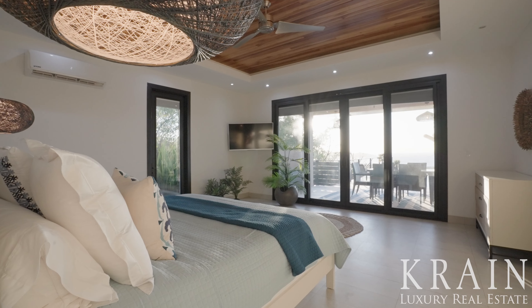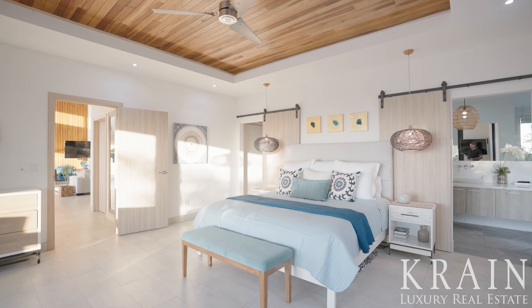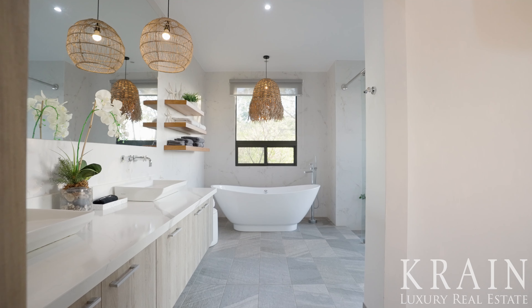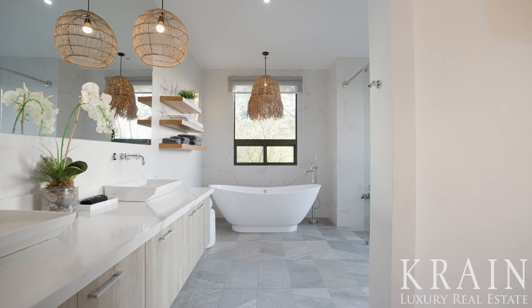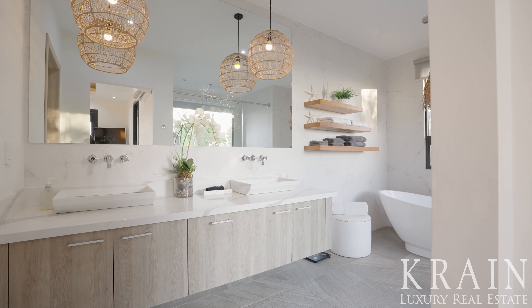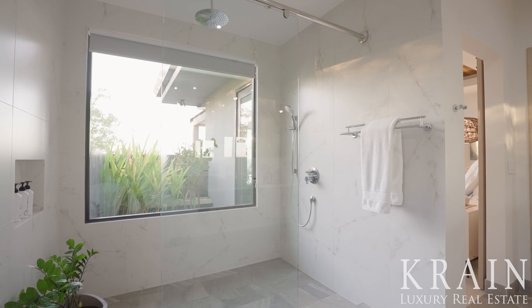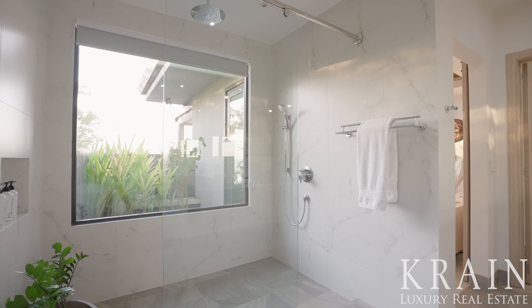The principal bedroom features those same striking ocean views and sliding glass doors to the balcony, with antique coffered ceilings. The principal bathroom is an eye-catcher with its calming neutral hues, elegant dual vanities, a classy stand-alone soaking tub, and an oversized shower with views of lush plants and the ocean.